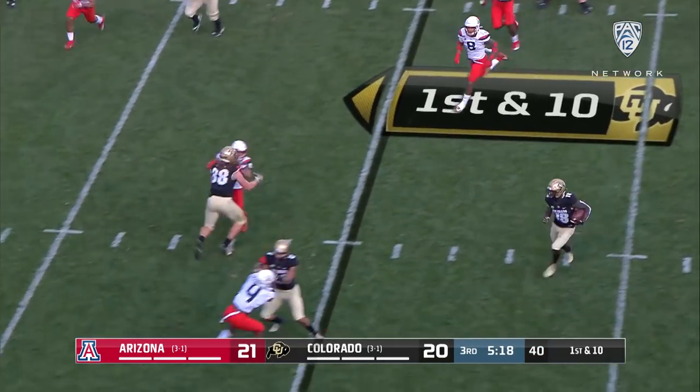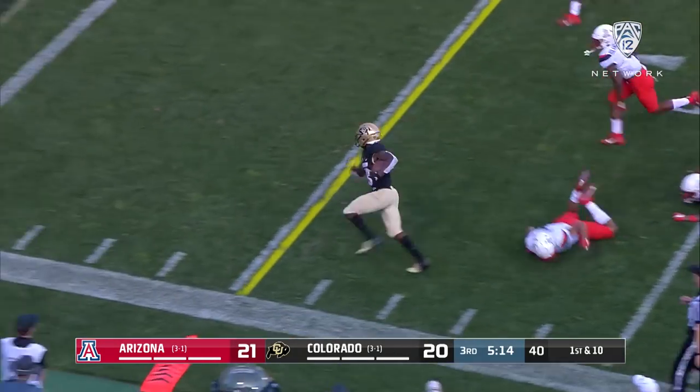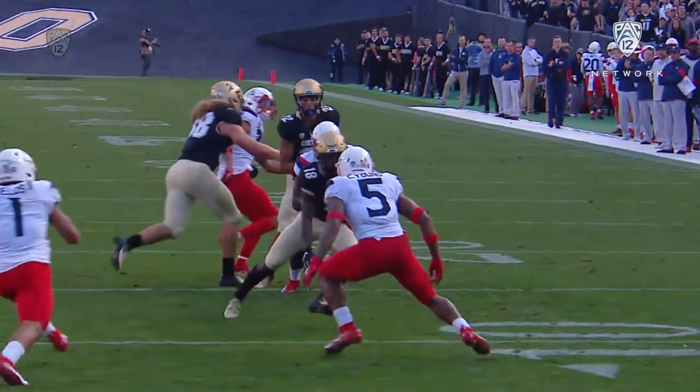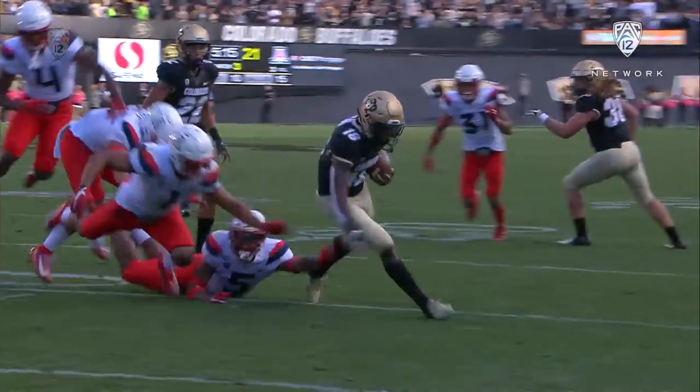Reverse. Two blockers. Brown picking his way — look at Brown, he gets through for the touchdown. How about the finish with the stiff arm? Setting up his blocks right here against Young.